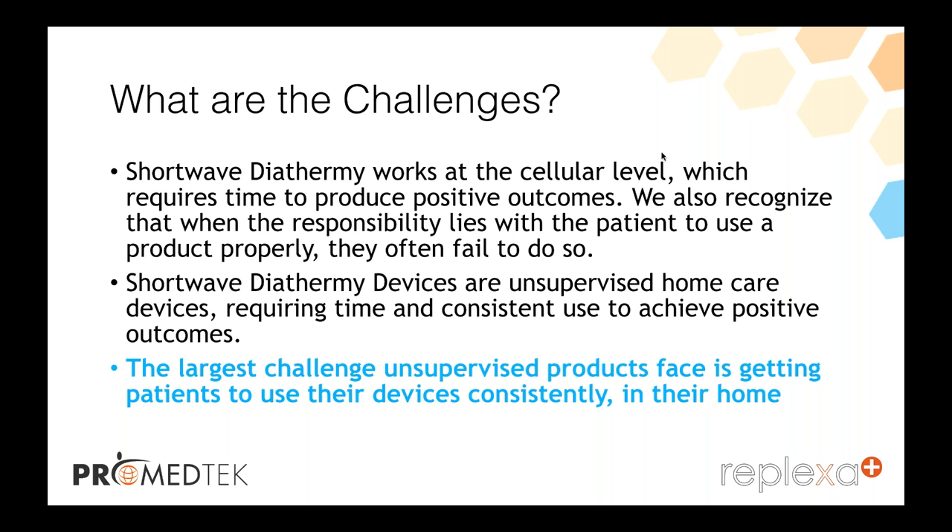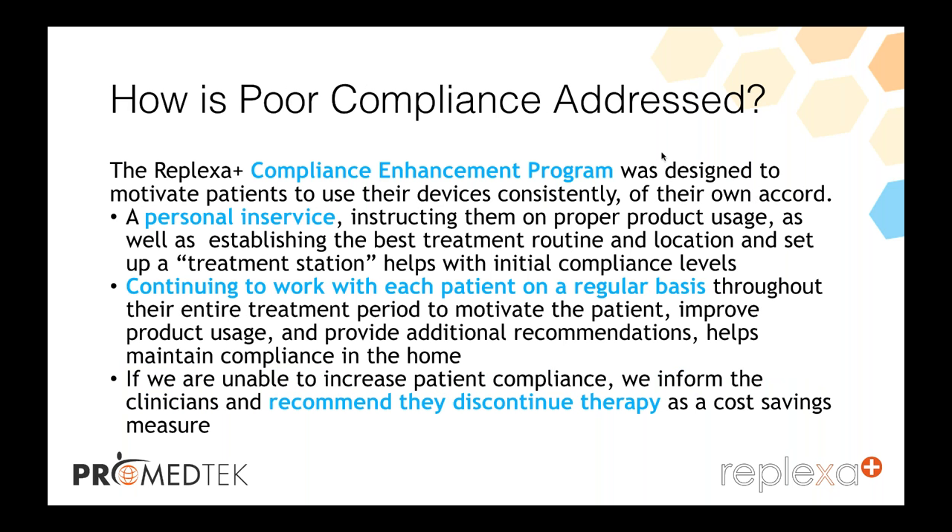ProMedTech has ways to address poor compliance — the Reflexa Plus Compliance Enhancement Program. This was designed to motivate the patient in using their device consistently and correctly. One of my beliefs is that this is one of the things ProMedTech really does quite well.